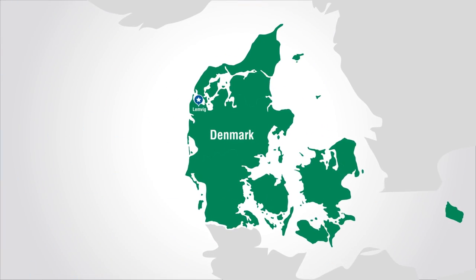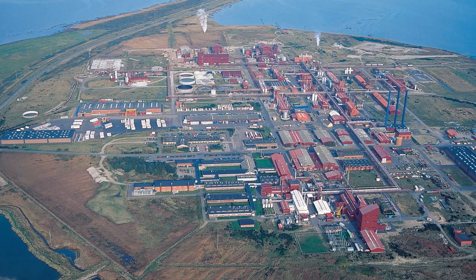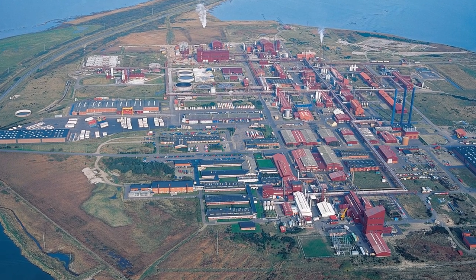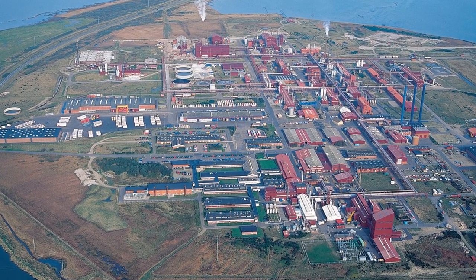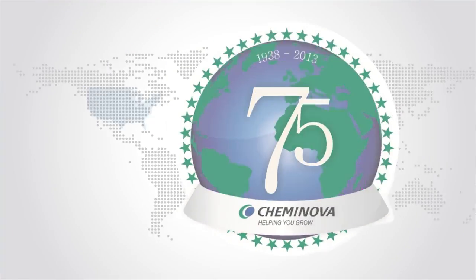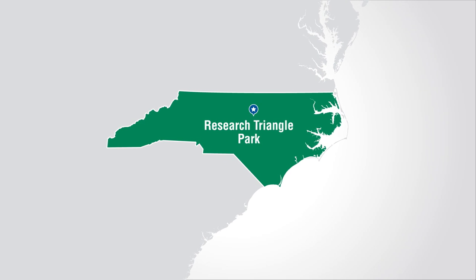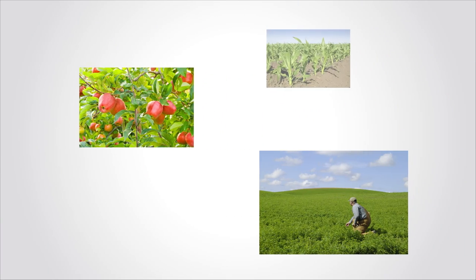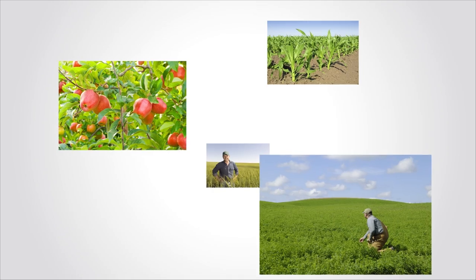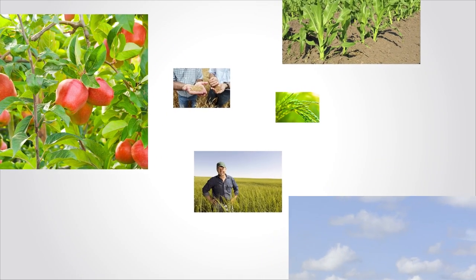Based in Lenvig, Denmark, with offices in more than 30 countries on 5 continents, Keminova manufactures crop protection products sold in more than 100 countries. In 2013, Keminova celebrated 75 years in business, and here in the U.S., Keminova is headquartered in Research Triangle Park, North Carolina. Today, farmers use Keminova's products to help protect their crops from pests and diseases while increasing both yields and profits.